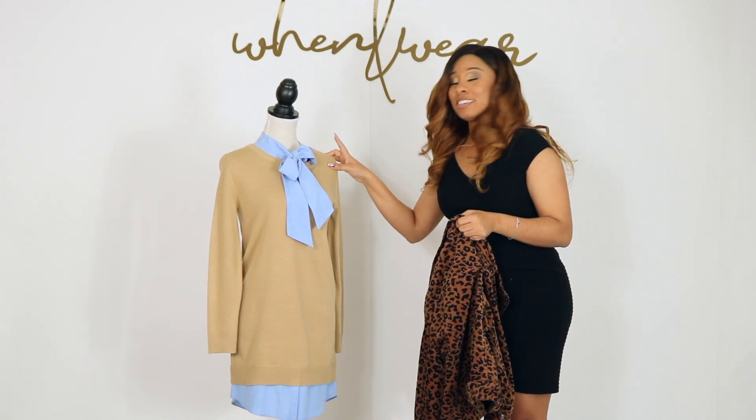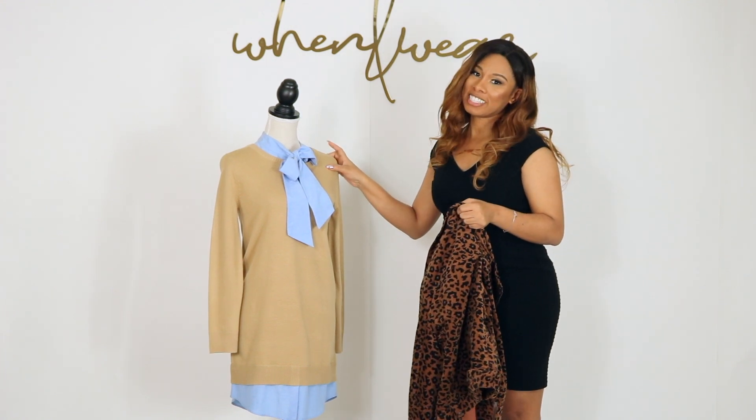Are you ready for whenever, wherever in this adorably chic sweater dress? See you guys soon!